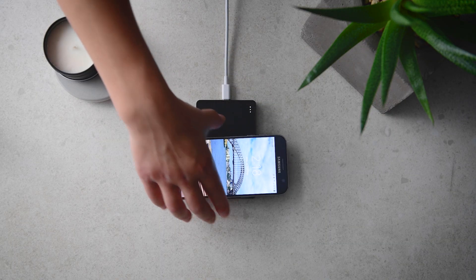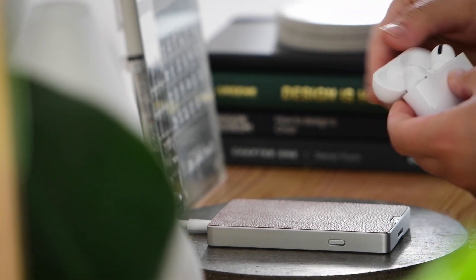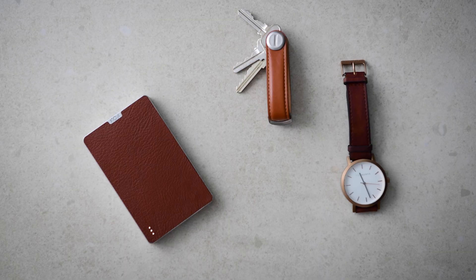Charge your phone after a long day at work or even your AirPods after a workout session. Daytripper is beautifully crafted with contemporary styling.